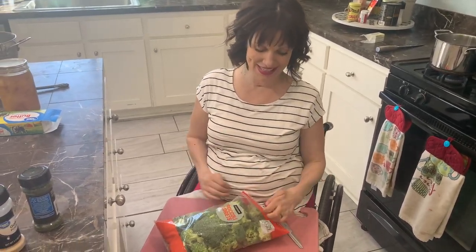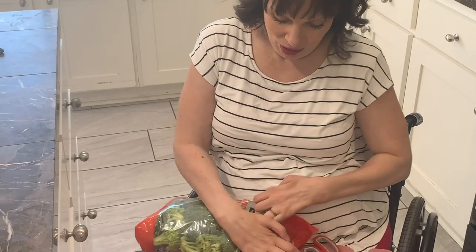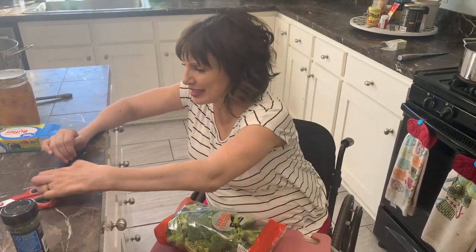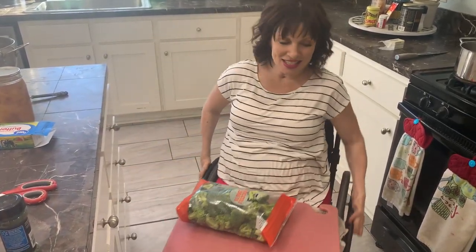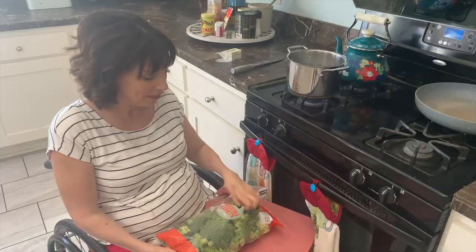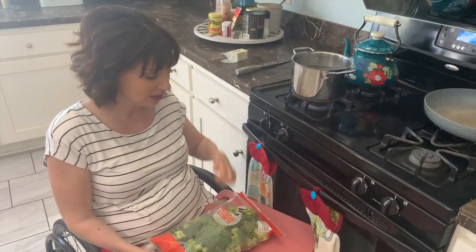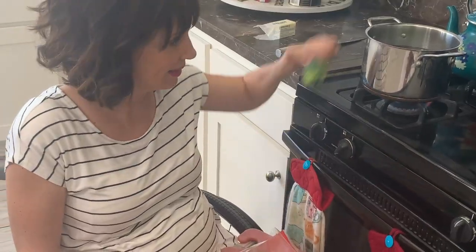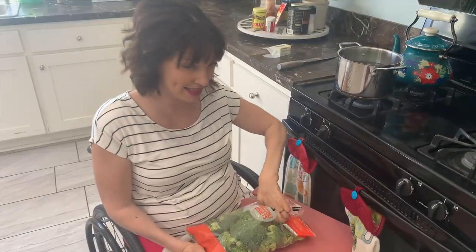Opening a sink is nuts, you know? But then I open it like this and it's not resealable. It just is what it is — you just gotta do what works. My girls love broccoli. They can eat so much broccoli in a sitting. It's the best.